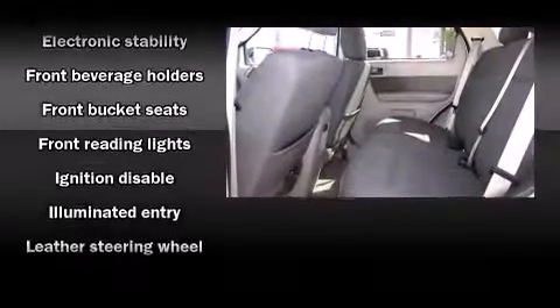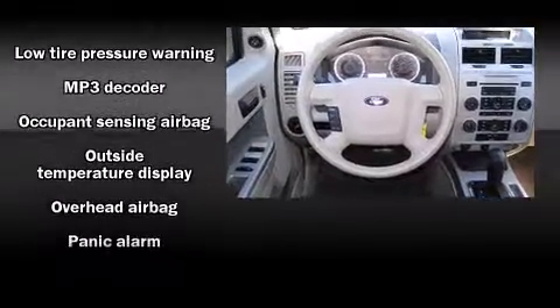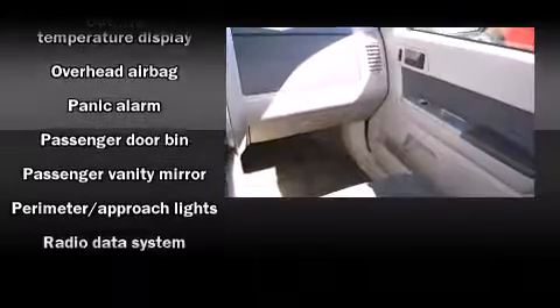one-touch window functionality, a tachometer, an automatic dimming rear-view mirror, an outside temperature display, rear wipers, and more.